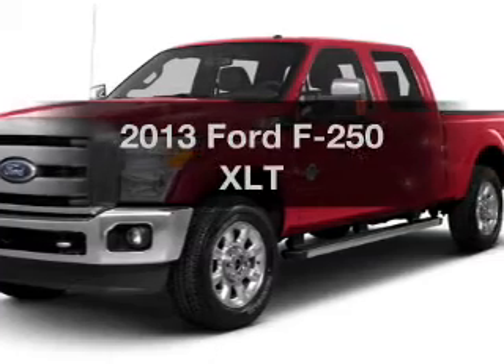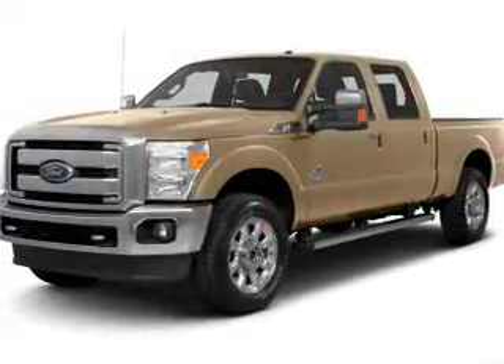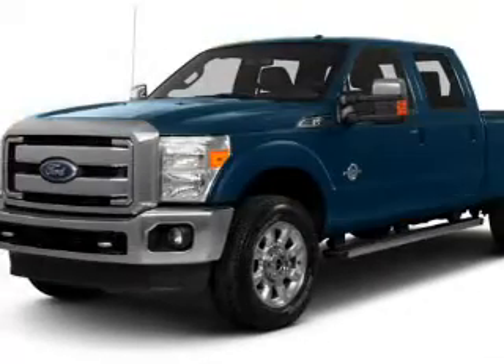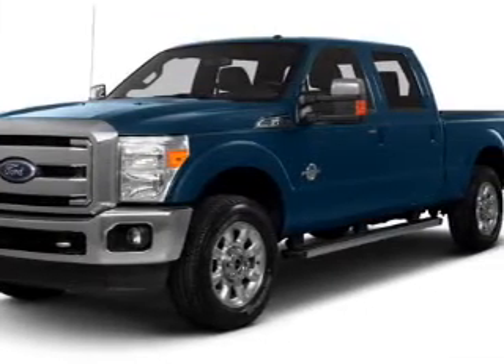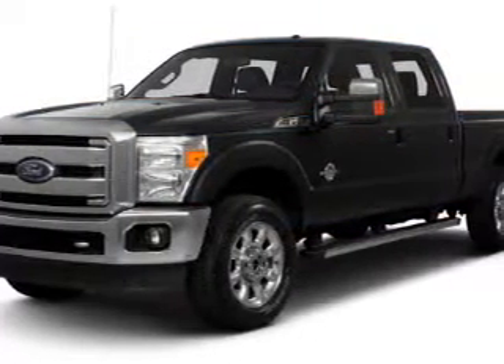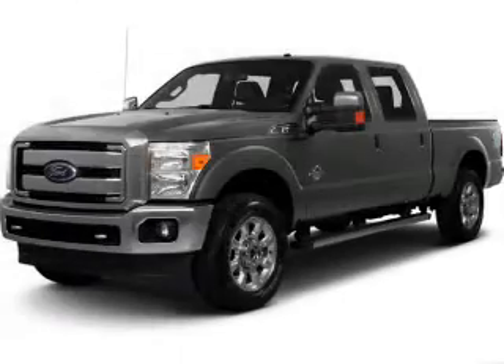Check out this 2013 Ford F-250. If you're looking for an automobile with great attributes, look no further. The powertrain includes four-wheel drive with a reliable engine driven by a six-speed automatic transmission. Stand out from the crowd with premium wheels. The anti-lock braking system will help deliver you safely to your destination.